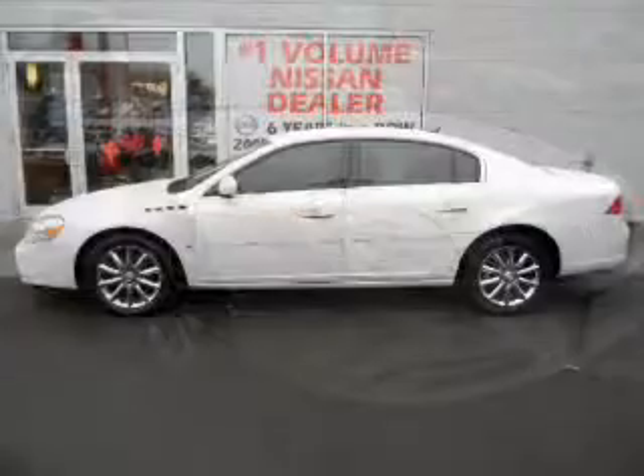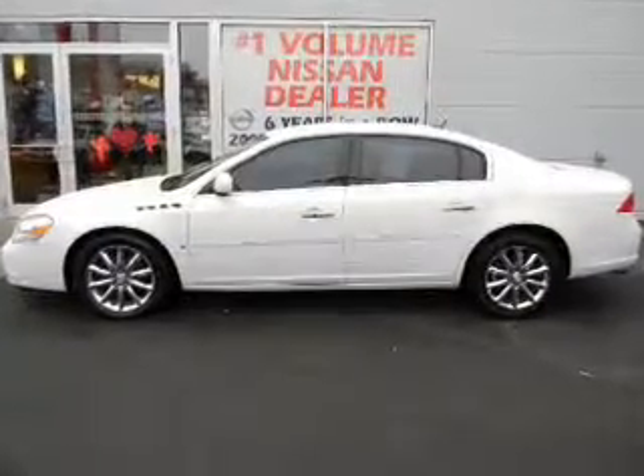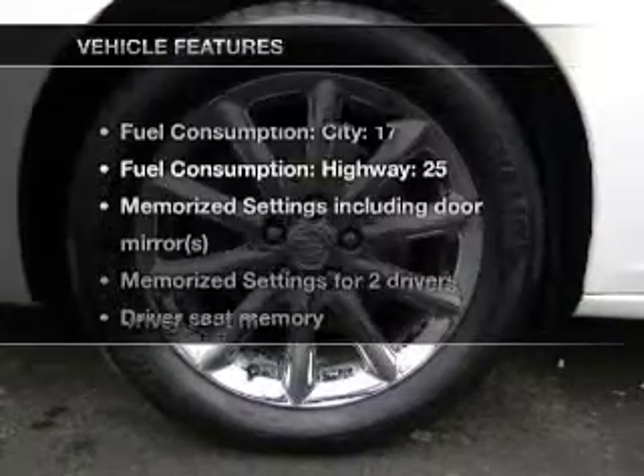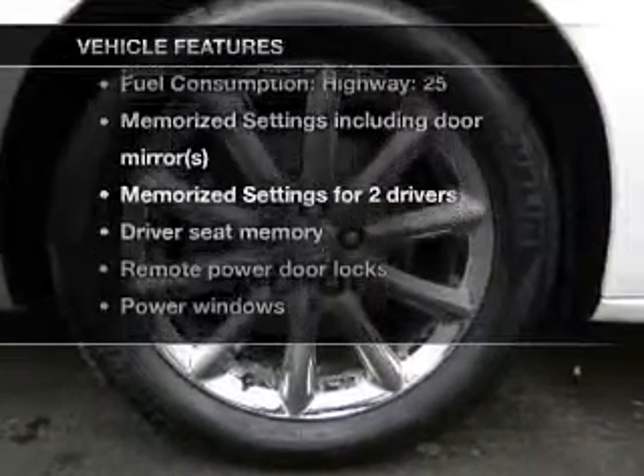Savor your listening experience with the premium sound system. You will appreciate the safety feature of anti-lock brakes, and memory settings are one of many features. Plus enjoy these notable features that are included in this vehicle.